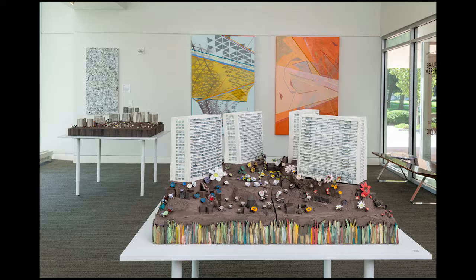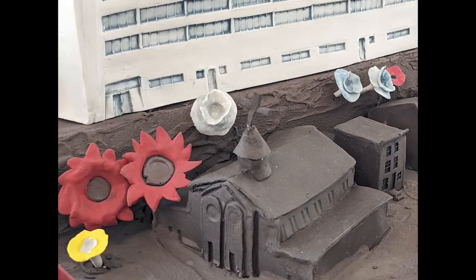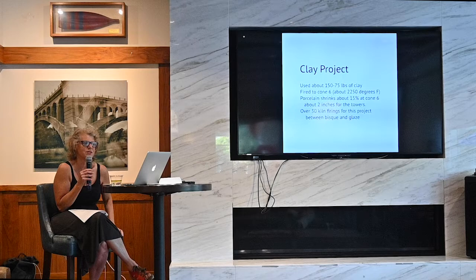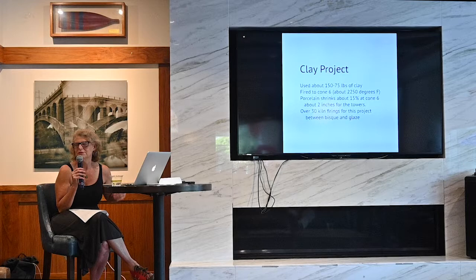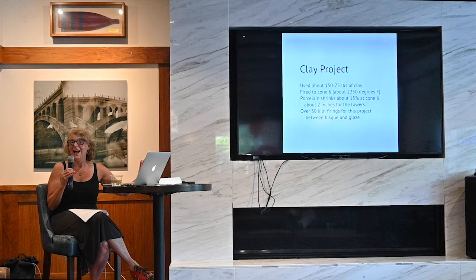Just to end quickly — here's a gallery view and here's a detail. I loved making even the little tiny steps that go into the house, the little stoop. I'm a clay artist; it was a clay project. I used about 150 to 175 pounds of clay. I fired it to cone six, which is about 2250 degrees. Porcelain shrinks about 15%, meaning when I made the towers, I had to dry it really slowly or it would crack. I did over 30 fires for the project.